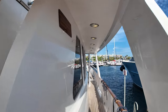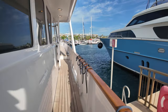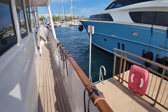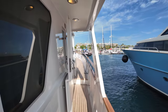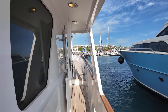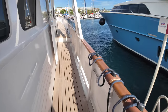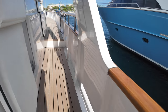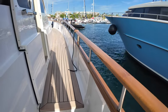This boat does have a flybridge as well — we'll go up there in a second — but first let me take you around the upper deck. As you can see, there are really wide side decks here, nice big bulwarks, and a teak cap rail that runs all the way around the boat. There's a boarding gate on the starboard side, and scuppers to ensure any excess water coming over the deck will quickly flow back into the sea.